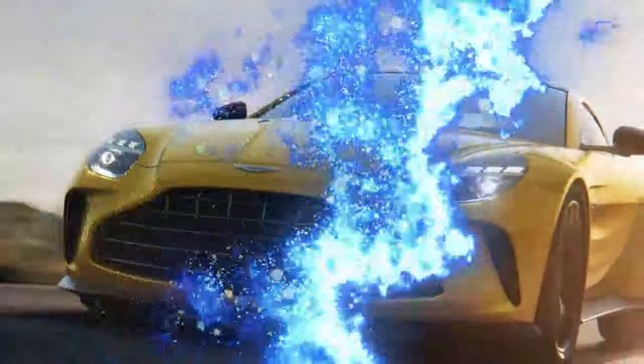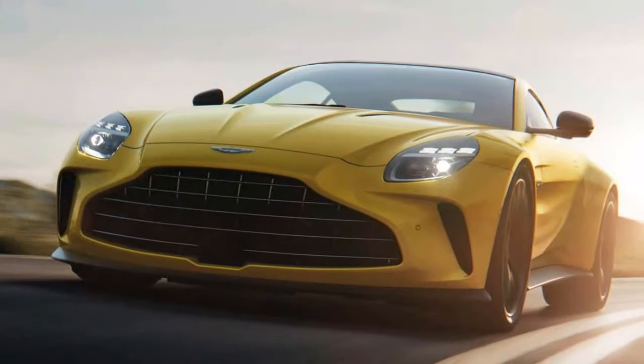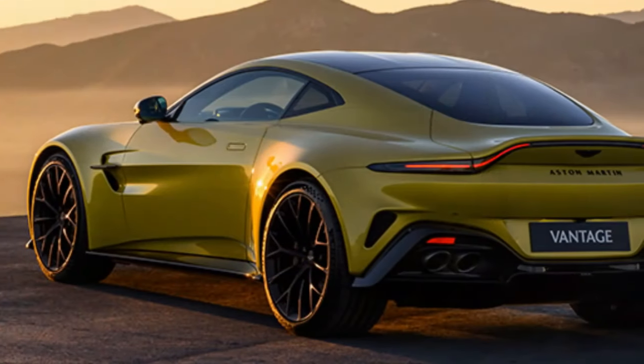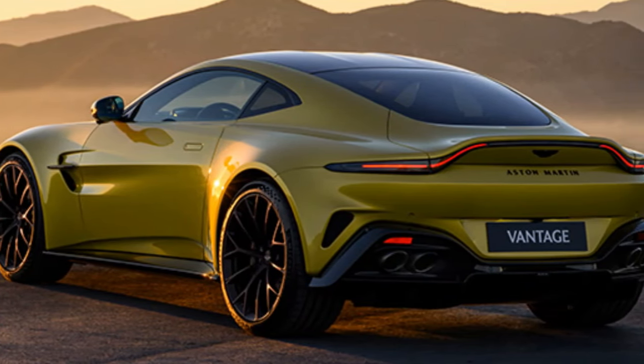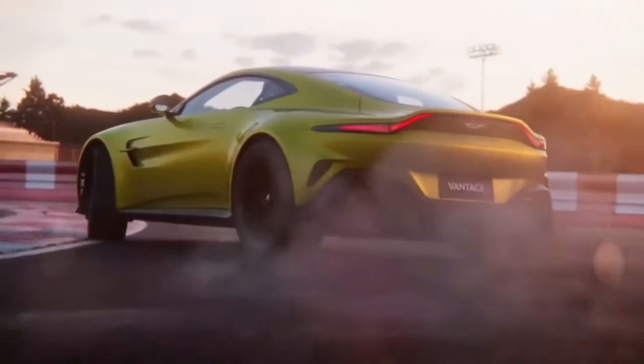Where the 911 Turbo is known for its understated demeanor and its ability to conquer any road, especially in bad weather, the new Vantage takes on a more aggressive persona. It's a brawler — powerful, front-engined, rear-wheel driven, and packed with enough punch to make it a true heavyweight. Yet it doesn't lack finesse. The Vantage boasts exceptional chassis balance and genuinely responsive steering.